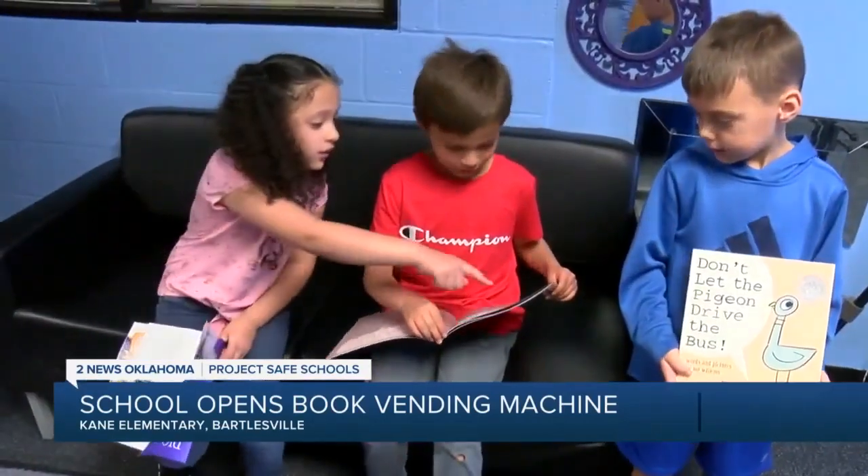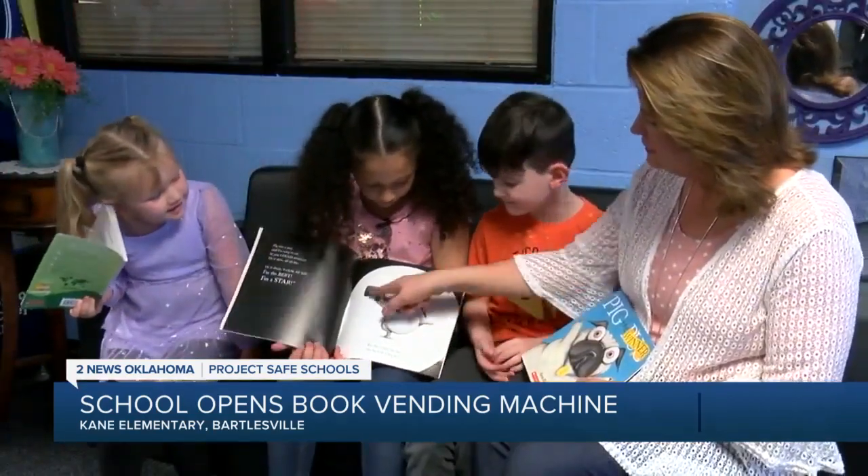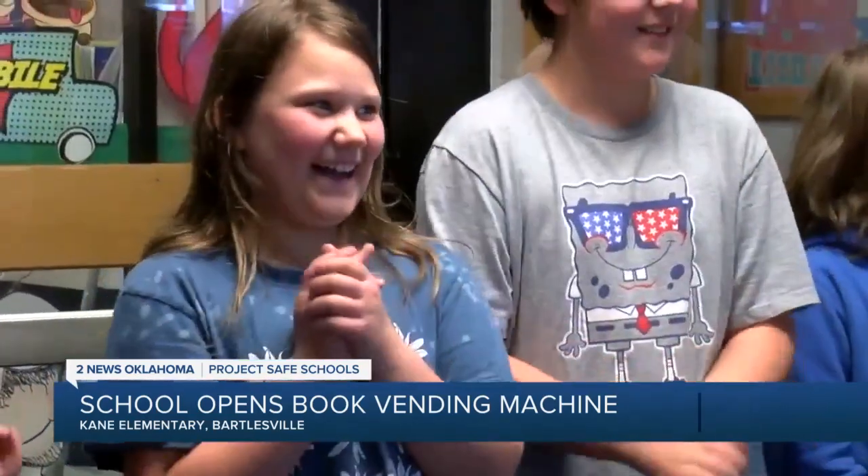Students could be recognized as athlete, bookworm, artist, or even musician of the month. These kindergartners were March Students of the Month and picked out books after the machines were unveiled Tuesday.